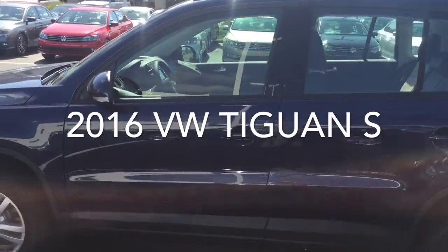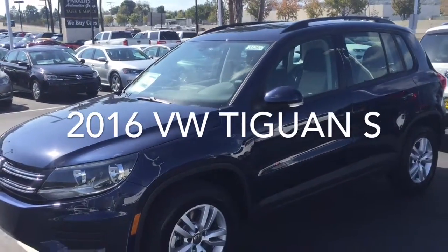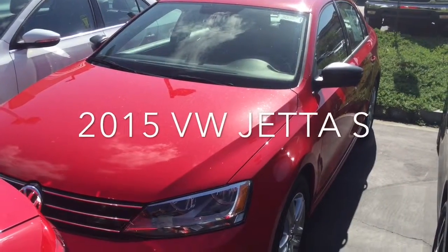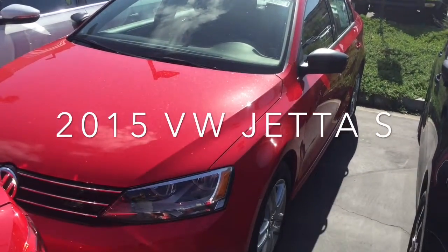These are really nice cars. They come with a lot more this year than they did last year, and they've actually reduced the price on these significantly, so great deals on these cars. Here's the other option for you, Leonard, that I was considering — this is a 2015 Jetta S.